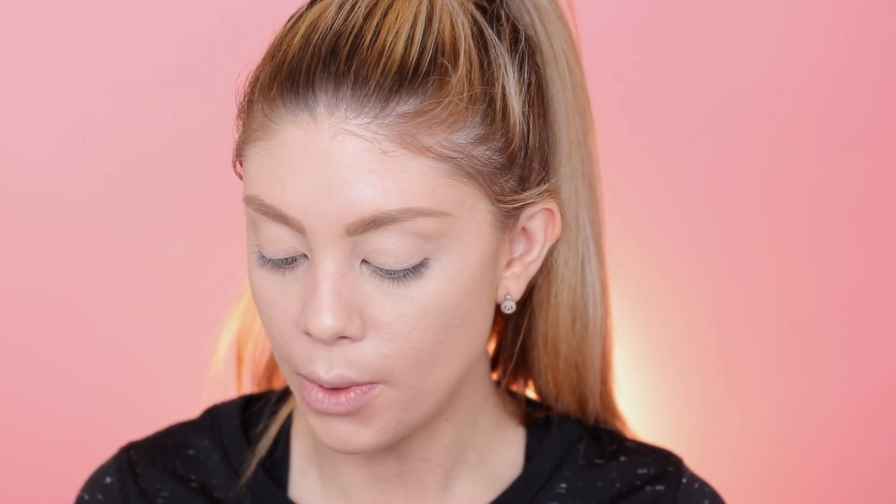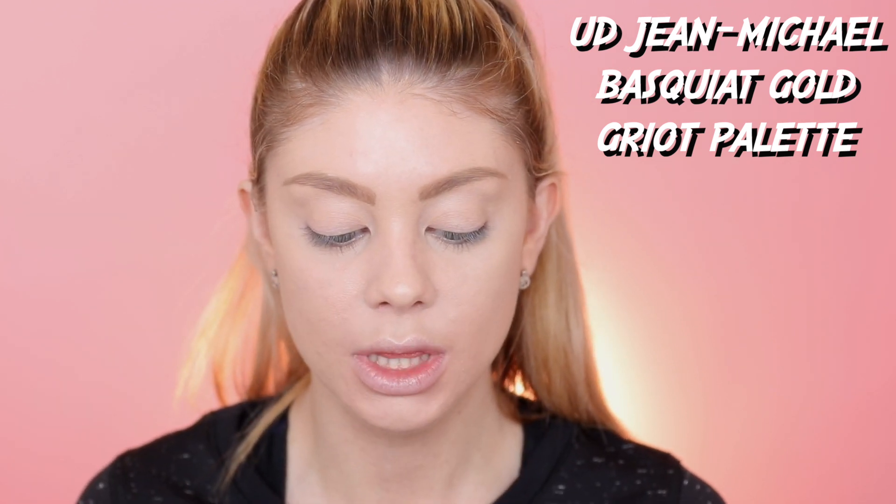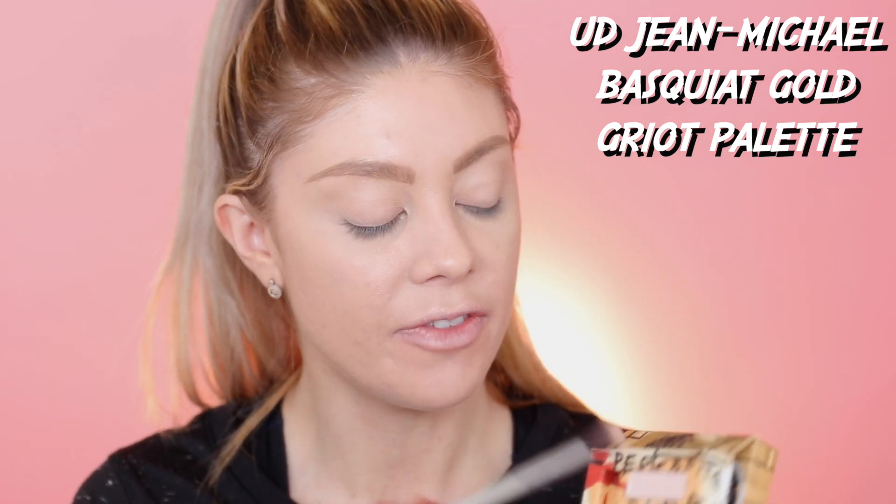Now that I have you guys zoomed in, I'm going into Enigma, which is just a matte shade, and I'm just going to set my eyelids with this. I'll use it on the fluffy brush so I don't have too much product and I'm just going to lightly dust this over my lids so it'll be easier to blend other eyeshadows on top.